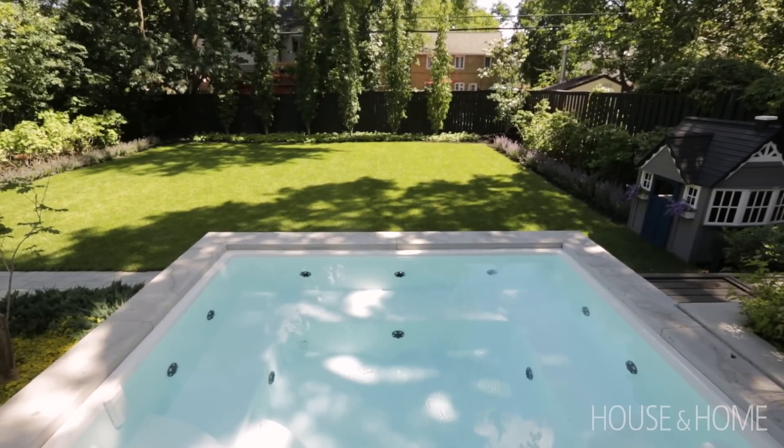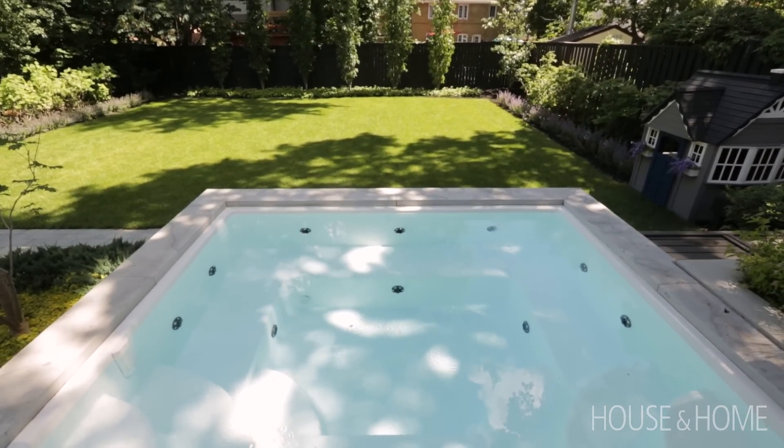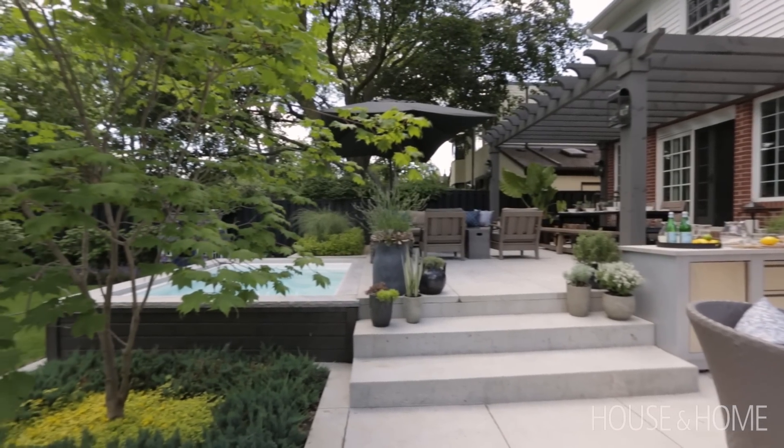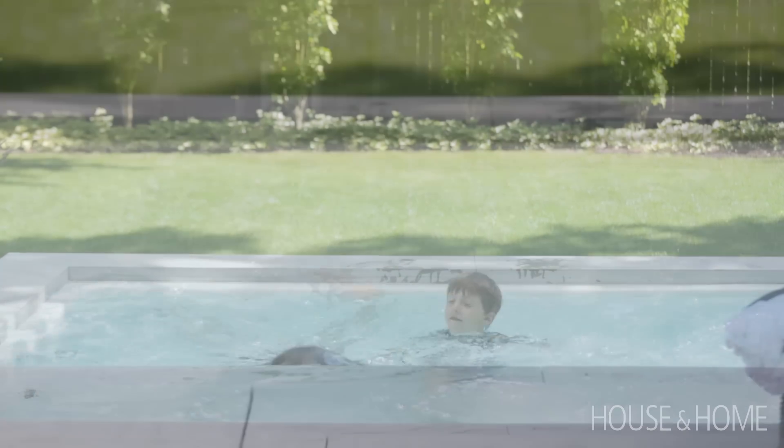A swim spa is basically just a gigantic hot tub. We built it off the side of the patio so it looks like it's part of the patio and it's level with it. Our kids are in it all the time, all year round — we run this hot tub year-round, and I think we get more use out of it than we ever would have out of a pool.